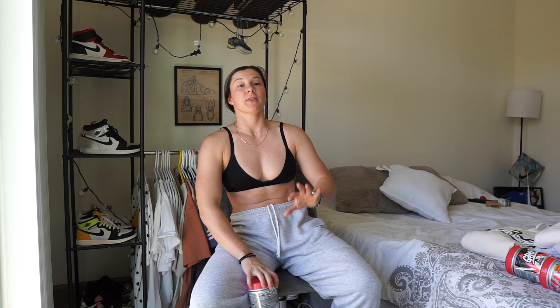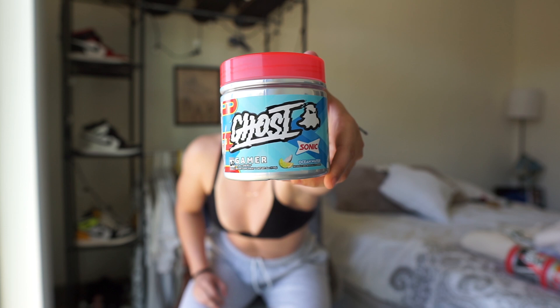Now supplements — all three are my daily drivers. My current morning favorite is Ghost Gamer in Sonic Ocean Water. If you've ever had an ocean water slushie, it tastes just like that. It's coconutty, spritey, and citrusy — so good and refreshing. However, if you don't like coconut, this is not for you. Think of mixing coconut with citrus, like coconut and Sprite.